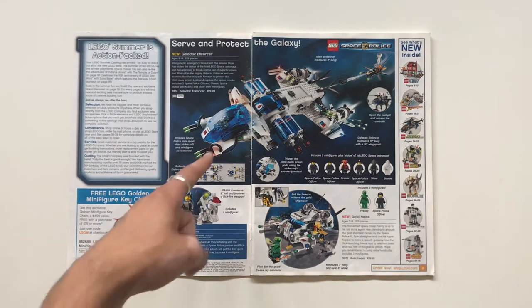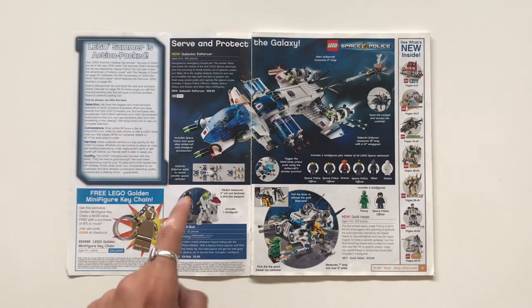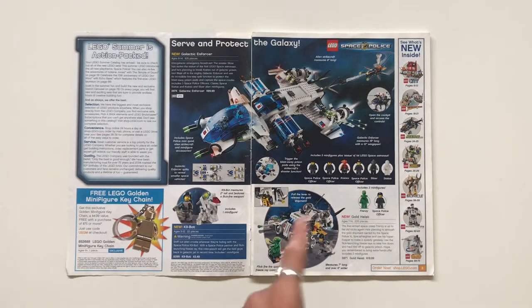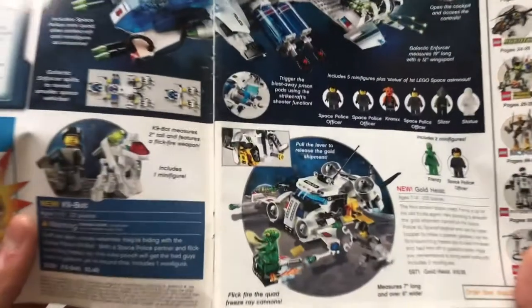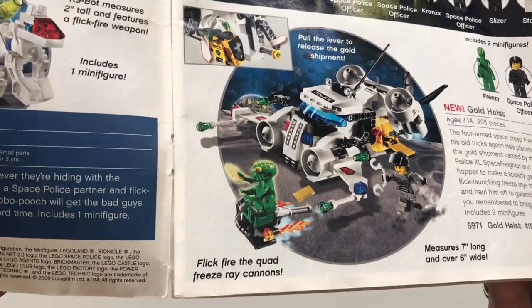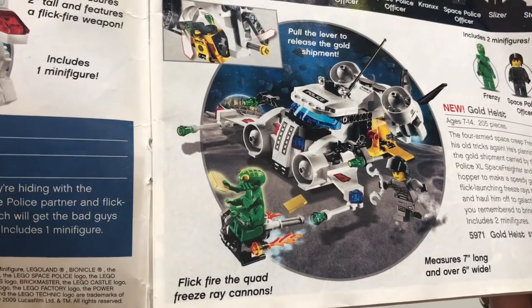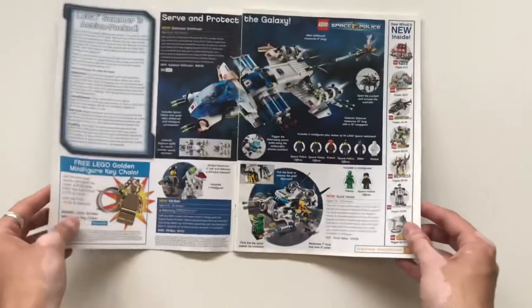The Galactic Enforcer was $99.99 — wow, that was an expensive set. Actually it can be bought for $349 now — cool, cheap set. There's a nice brick-built robo-dog there, and then the Gold Heist, which has a very interesting looking villain that sort of looks like a predecessor to some of the Ninjago arm builds for those villains with more complex assemblies.